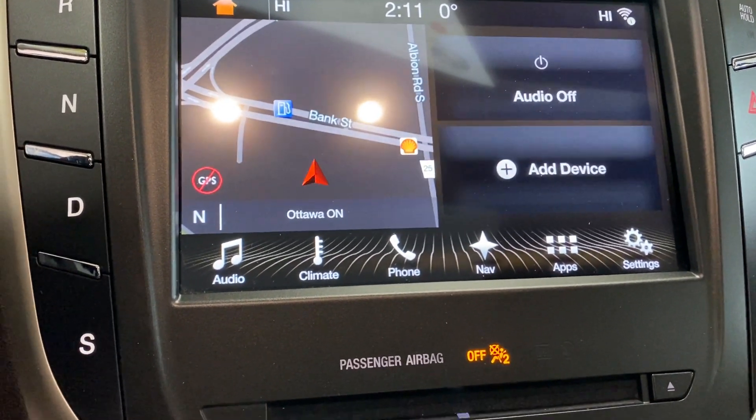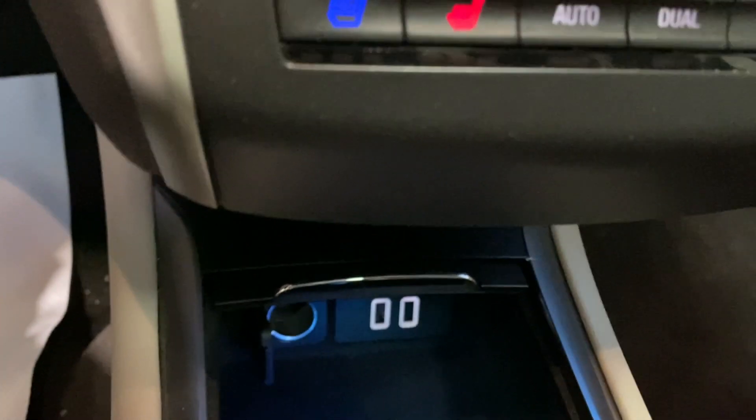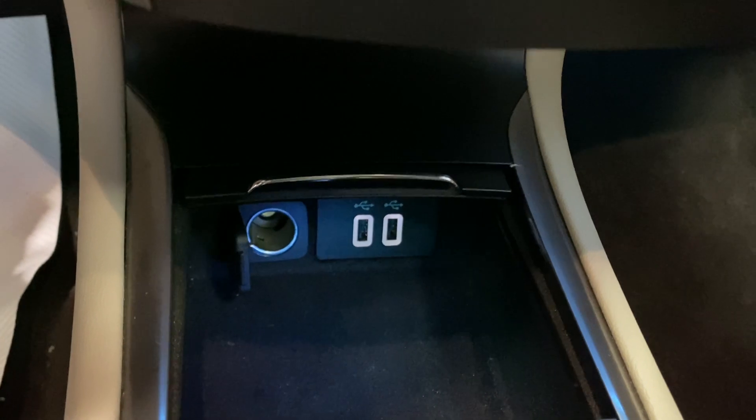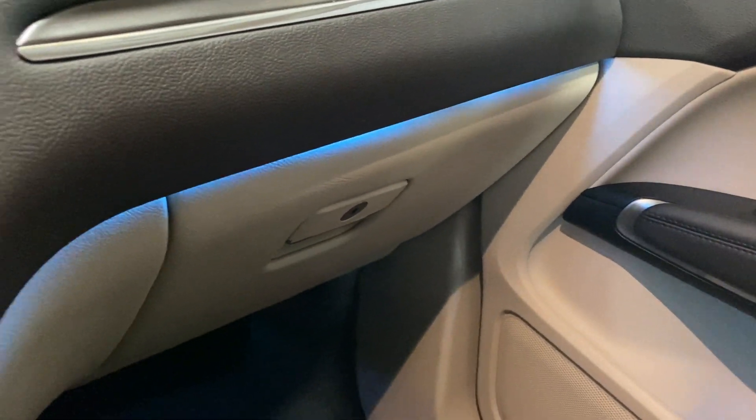We have a heated steering wheel, heated and cooled seats, dual zone climate controls, two USB ports, a 12-volt outlet, and this really nice ambient lighting that goes all around the car — looks really, really good at night.